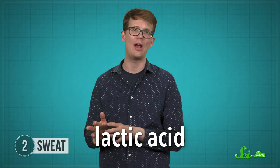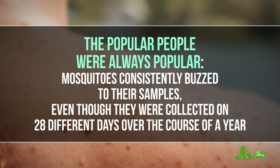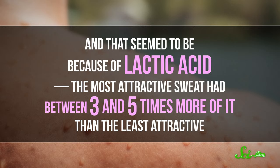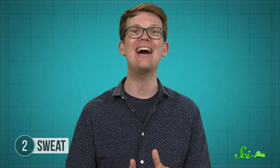One of those sweat compounds in particular — lactic acid — might play a bigger role in mosquito attraction than the others. In a 2001 study in the journal Chemical Senses, researchers took sweat samples from four volunteers and ranked them from most loved by mosquitoes to least loved. The popular people were always popular — mosquitoes consistently buzzed to their samples, even though they were collected on 28 different days over the course of a year. And that seemed to be because of lactic acid: the most attractive sweat had between three and five times more of it than the least attractive. To test this idea, the researchers added lactic acid to samples that weren't that attractive, and lo and behold, the mosquitoes suddenly thought those sweats were great — more than three times as many mosquitoes chose the altered sweat sample over their previous favorite.